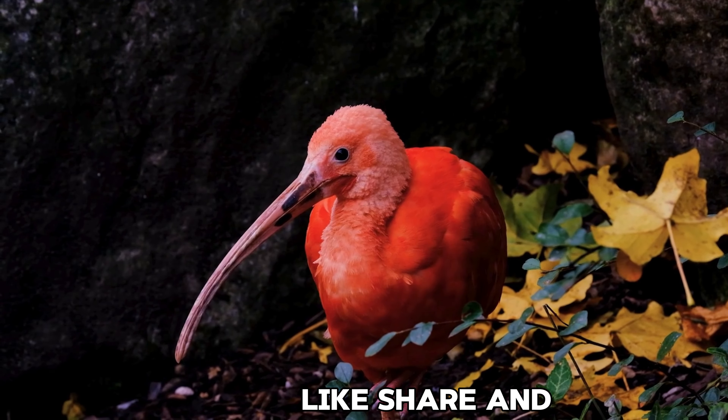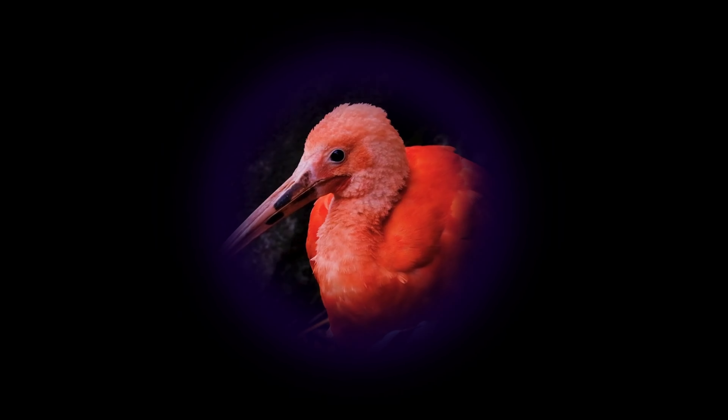Thanks for watching. If you loved this quick dive into the life of the ibis red bird, like, share, and subscribe for more wildlife wonders.